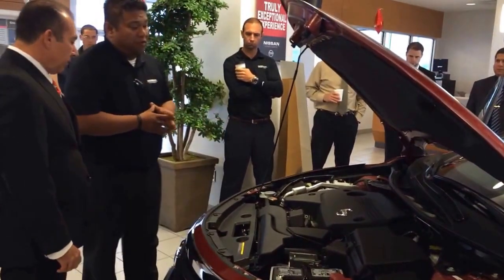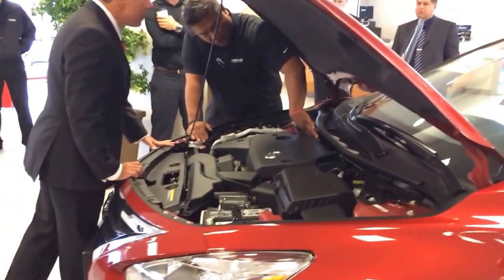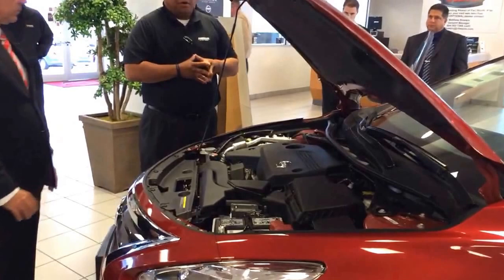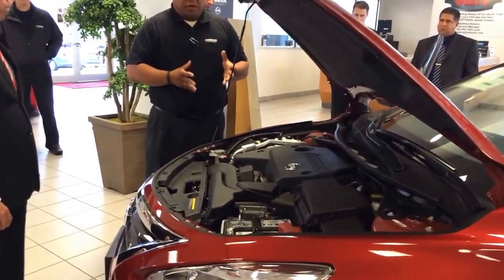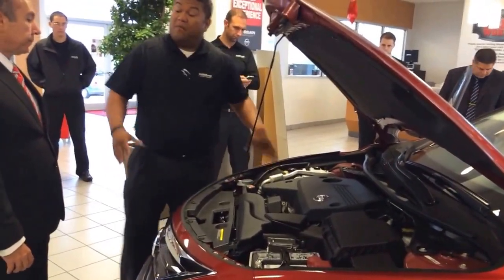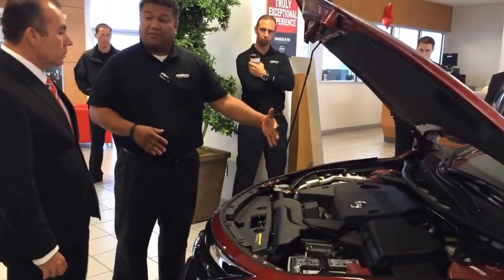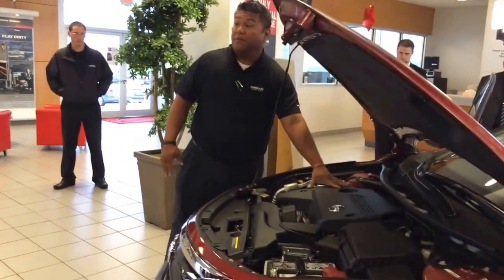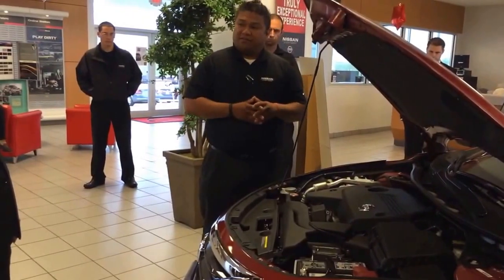I also wanted to point out that this vehicle — if you see back here on this firewall — has a lot of your brake control systems back there. A lot of damage that has happened in frontal-impact collisions involves the braking systems. Most vehicles, like the Honda you're comparing it to, have all these brake control systems in the front. Imagine having a front-impact collision — that could damage your braking systems, hindering you from stopping after the fact. Ours is back here, and since the engine drops to the floor, it doesn't damage those braking systems.